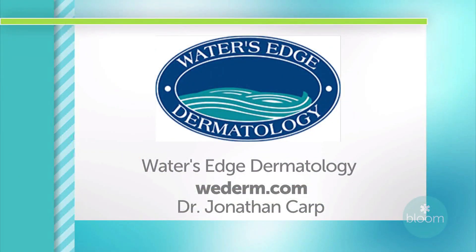So thank you so much, doctor. You're welcome. Thank you. For more information or to make an appointment with Dr. Jonathan Karp, you can visit Water's Edge Dermatology's website, WeDerm.com. And we'll be back with more Bloom right after this.